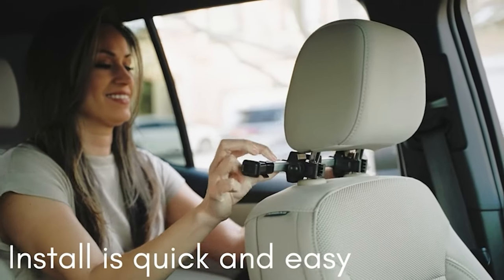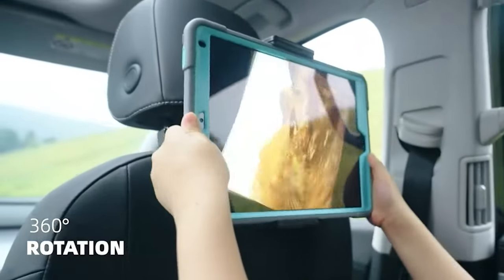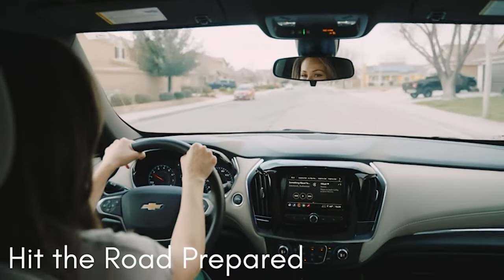It's suitable for most headrests and installs quickly and easily. The mount can be rotated 360 degrees, so you can find the perfect viewing angle for your kids. This will help to keep them occupied and prevent them from getting bored or restless.